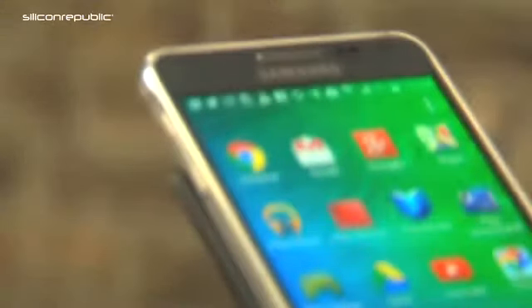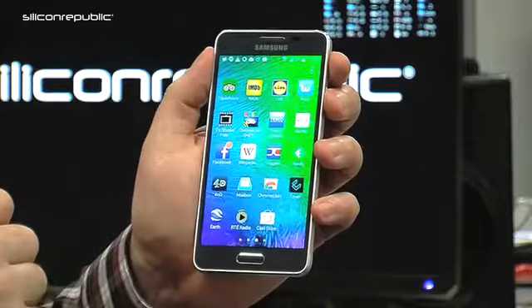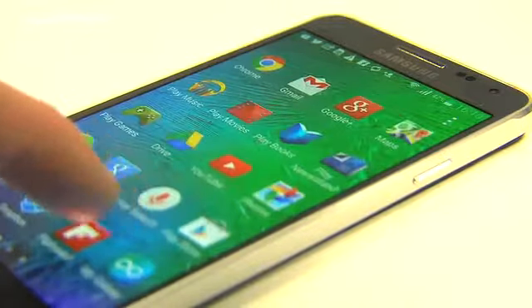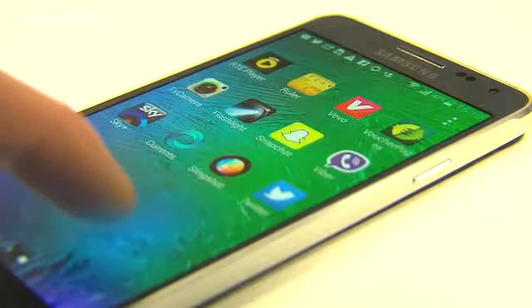It also comes with the ability to record video in 4K, so if you record a video and want to put it out on the internet or on your TV at home — and if you have a 4K TV — that's a nice feature to have. The device itself runs on Android KitKat, Android 4.4. It comes with an octa-core quad processor, which is like two quad-core processors inside it, which is quite powerful. It's just blisteringly fast for a lot of things you want to do. Samsung made a bet on maybe reducing the resolution and focusing more on the actual processing power inside the device.